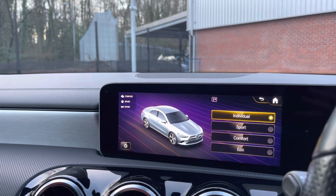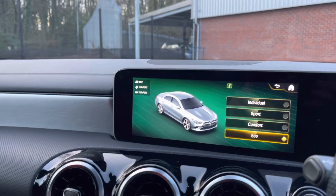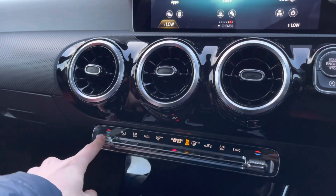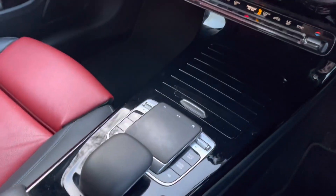There are plenty more settings that you can play around with once you take ownership. You also have your different drive modes — you have a choice of Individual, Sport, Comfort, or Eco, depending on your driver preference. Moving down now, you do have your climate controls, which allow the driver and the passengers to set different temperatures to one another, allowing for maximum comfort. Lastly, you have your main multimedia display screen controllers.